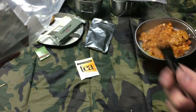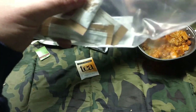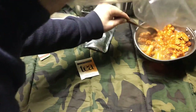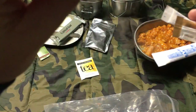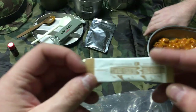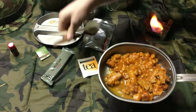Water purification tablets — I won't be using those but they're good to have; I might throw those in my camping bag. Some creamer — actually two creamers, three creamers total. More sugar. And that is pretty much it — this is a pretty decent trash bag, that's what it's good for.